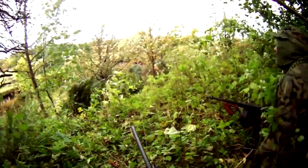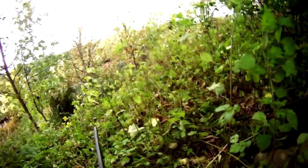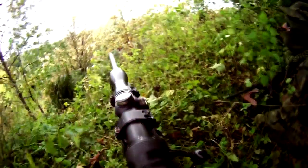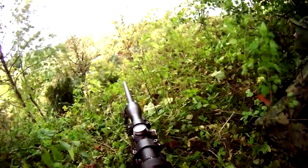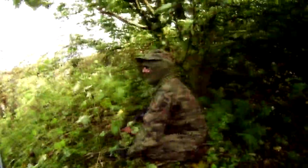Earlier on in the day they had done a base raid on us and stolen some of our objectives, so we were keen to try and take them back. The position we've got ourselves into is up quite a steep embankment behind the enemy base, which is possibly about 200 foot ahead of us down the bank.